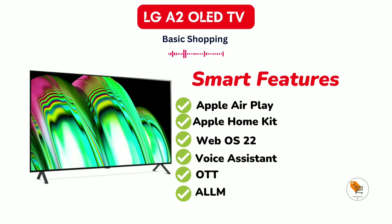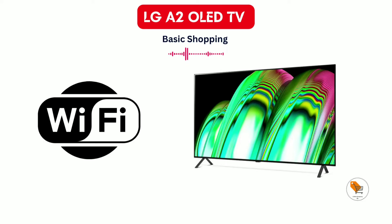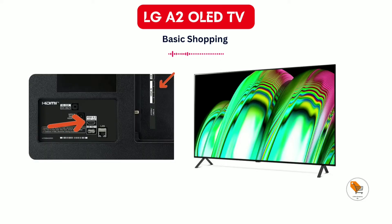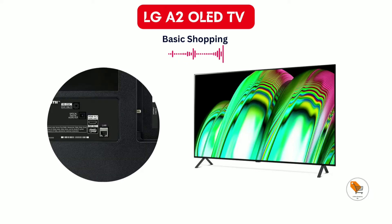The TV also comes with ALLM, auto low latency mode. The LG TV supports connections like built-in Wi-Fi, three HDMI ports for connecting a setup box, Blu-ray player, and gaming console. It also comes with two USB ports, Bluetooth 5.0, and optical and Ethernet for fast connectivity.